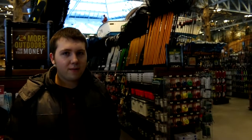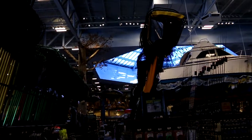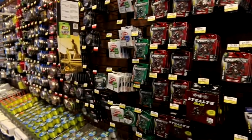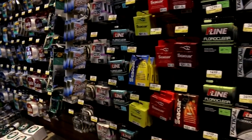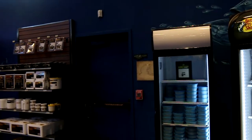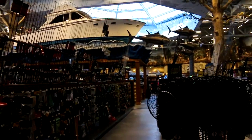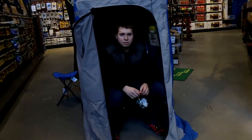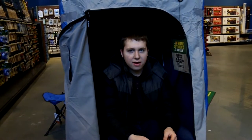Bass Pro Shops has everything you need for fishing. Bass Pro Shops has all your ice fishing gear that you will ever need.